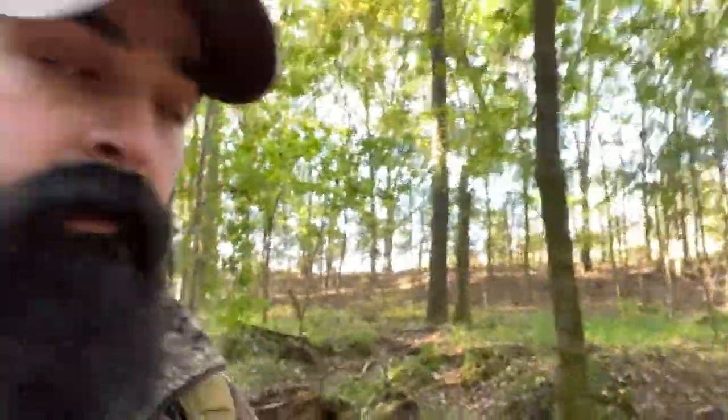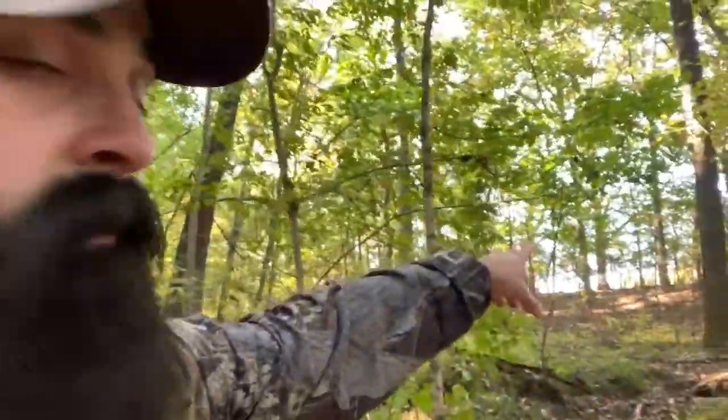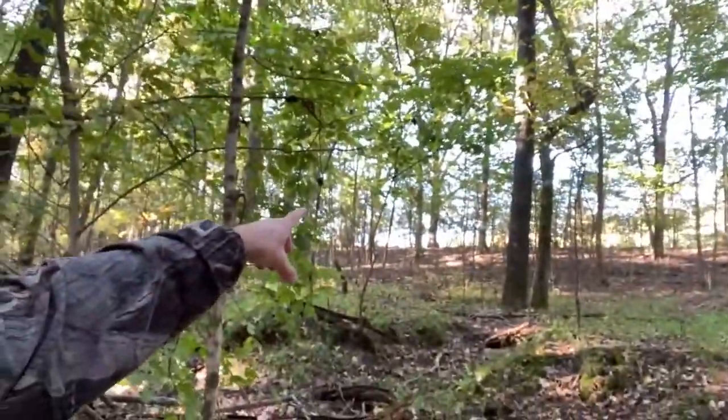Looks like deer walking up and down this creek bed, and they're also crossing right here. There's a fence that runs through here and it's down right there, so it makes it easy to cross. On top of this little ridge behind me is a cut bean field where I'd assume they're probably traveling in the evenings to eat. You see it's a hickory nut tree right behind me — climb up it about 20 feet, it's got a couple trees below it for good cover. Deer standing here traveling this creek bed gives you an easy 15-20 yard shot. Creek beds are always the first thing I look for, especially in bow season.